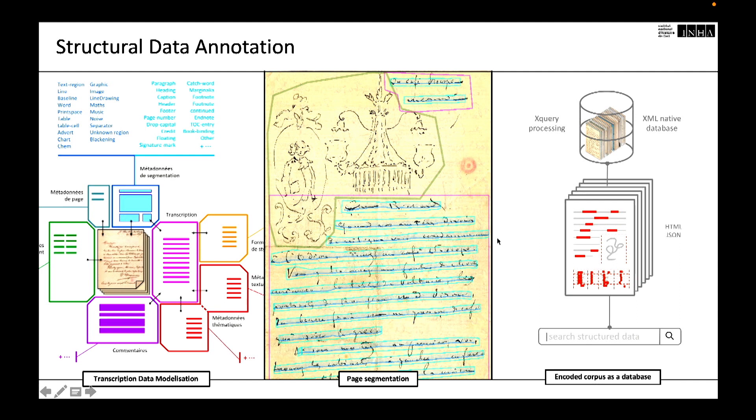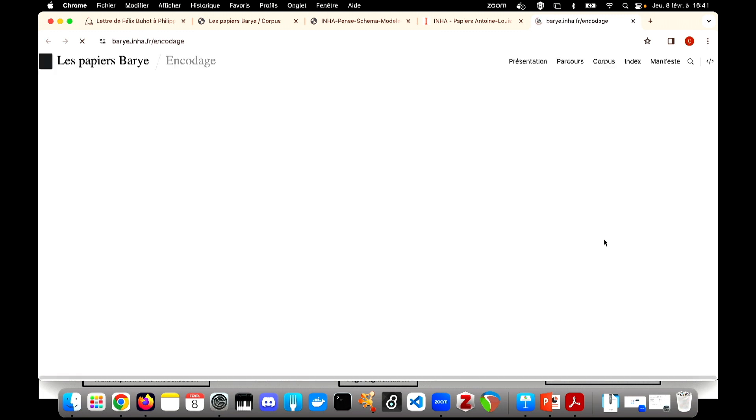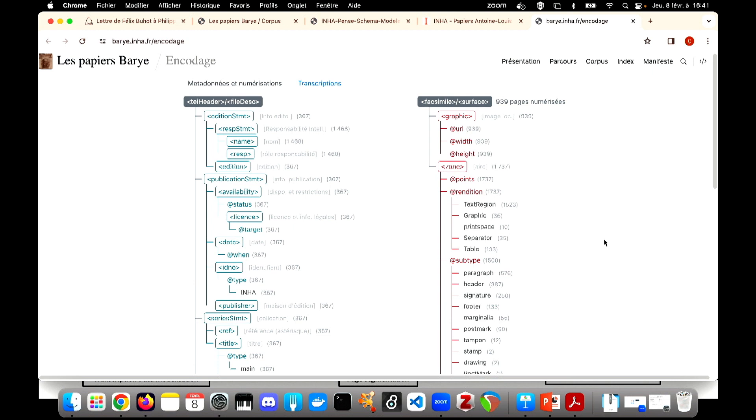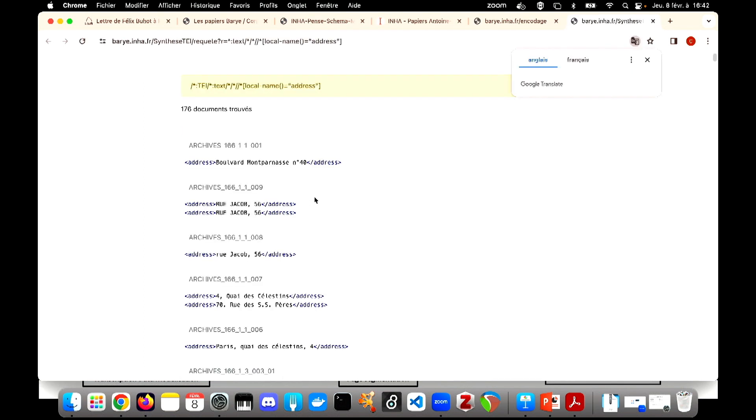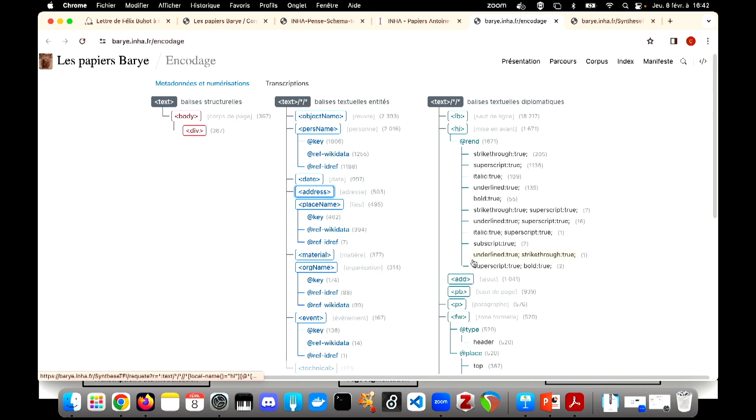Throughout the source enrichment process, data is collected in various formats: XML with EAD, METS, ALTO, TEI, JSON IIIF, and even CSV for research data produced by researchers. To navigate this workflow with ease, it is crucial to use a database solution that can process XML, JSON, and CSV equally. We use the open source software BaseX to obtain a searchable corpus of databases with structured searchable data connected to the digitization through structural annotations. This is an example of an interface where you can find the data in TEI, with a description of the graphic and the surface, the transcriptions and entities that have been encoded, and you can make direct queries inside the corpus.